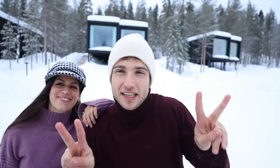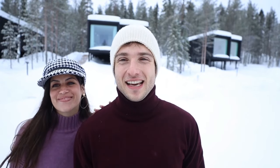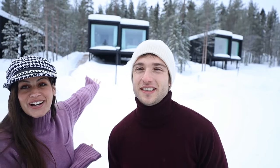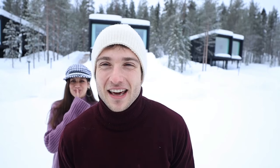Hello everyone and welcome with us to the frozen Lapland. As you can see it's really frozen in here and we arrived today. Right now we're going to stay for the first three nights in this hotel which is called the Arctic Treehouse. This place looks really amazing and hopefully you will enjoy Lapland with us. So let's get started.